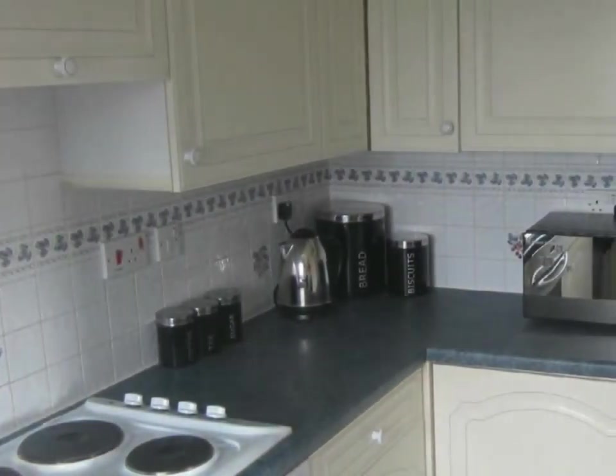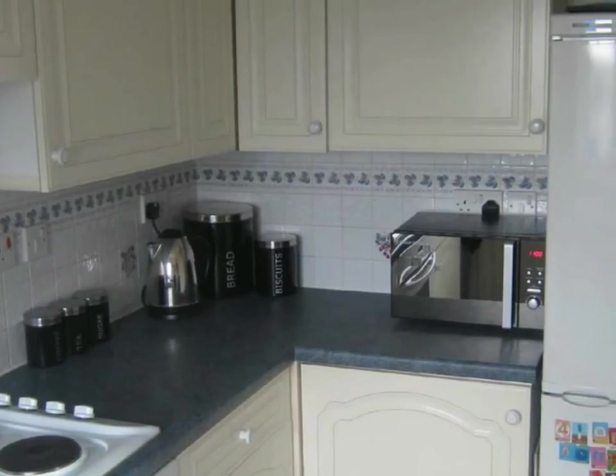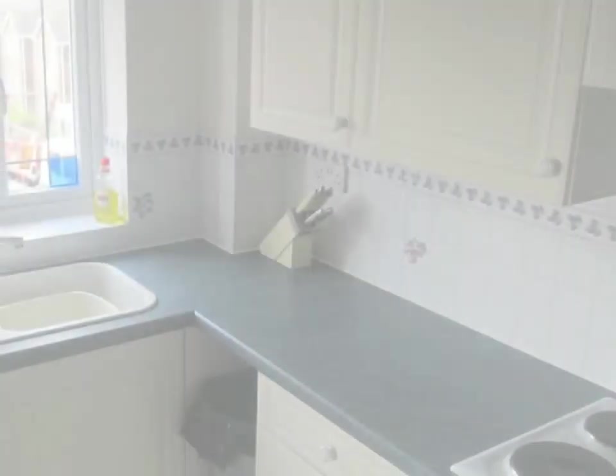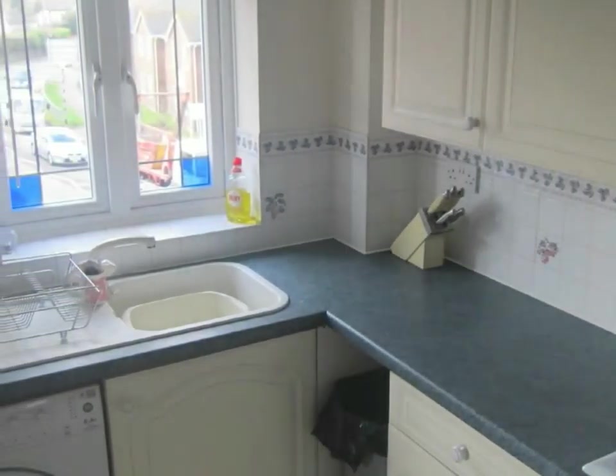The kitchen is fitted in both cupboard and drawer packs to ground and eye level with a contrasting roll-edged work surface over. There is space for a free-standing fridge freezer and space and plumbing for washing machine.